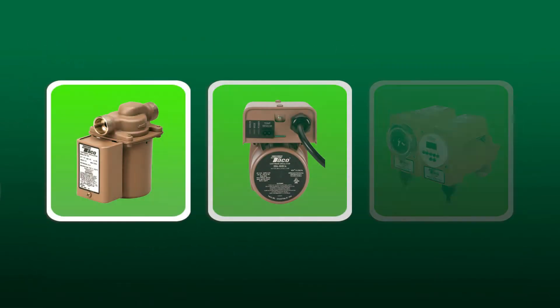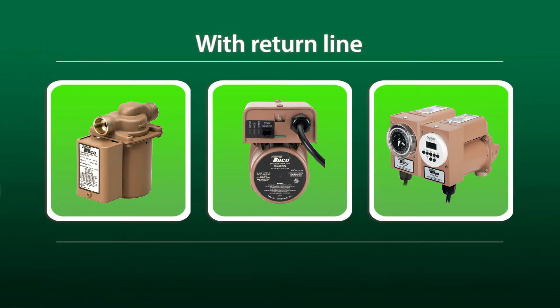If a dedicated return line is present, the domestic circulators with Line Cord, Timer AquaStats, Smart Plus, and Plumb & Plug can be installed anywhere in the piping system.